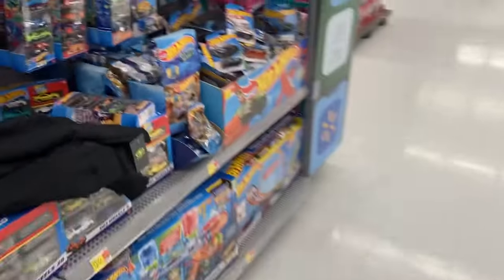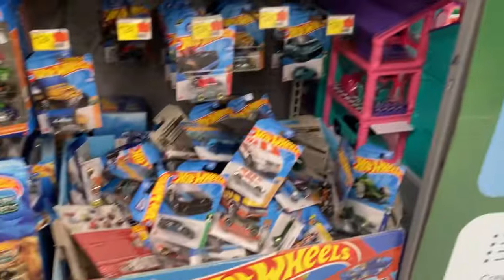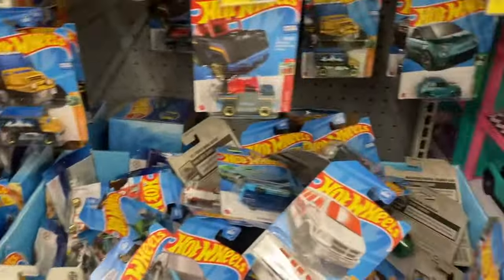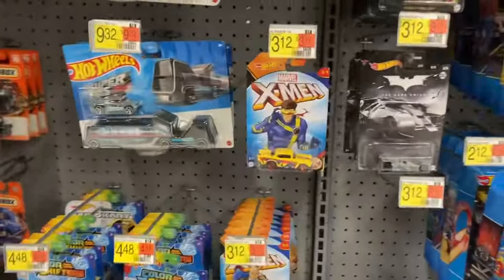What's up guys? I'm at Walmart. Still got that big old van over there, but it's empty over here. Look at Dark Knight, Matchbox cars.